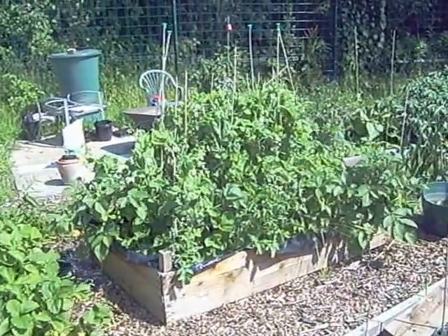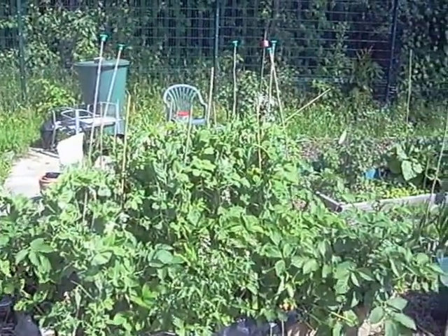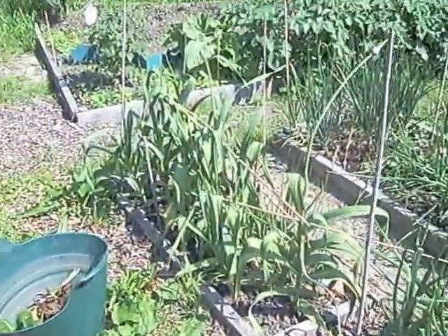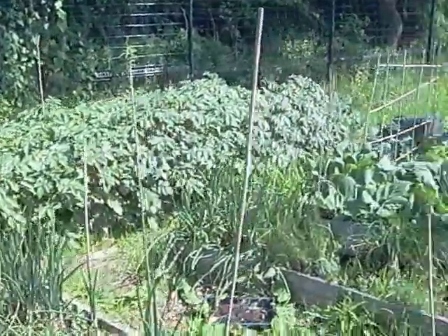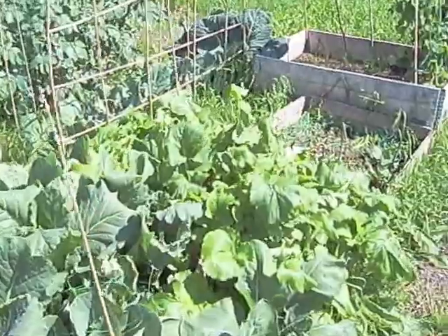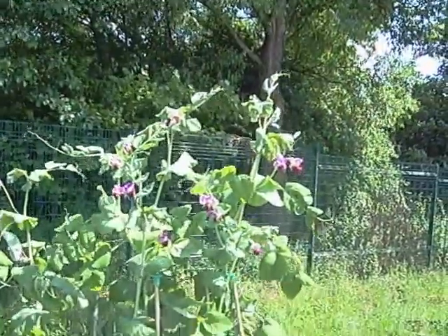A bed full of peas — now her peas are fantastic, they must be about two foot tall with loads of flowers on. That's what I wanted mine to look like and they're nowhere near, so much better than my peas. Lots of onions, some sweet corn, some berry bushes at the back, rhubarb, potatoes, herbs and some cauliflowers. Some cabbage which has been netted, and I think these are sweet peas — looking at them and they're doing really well.